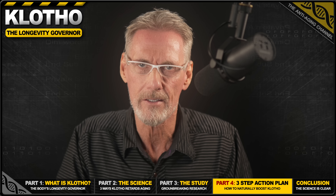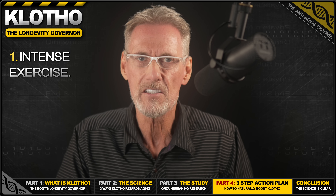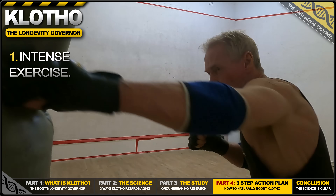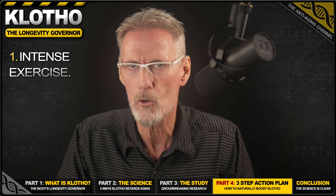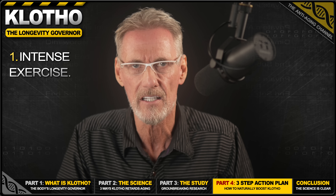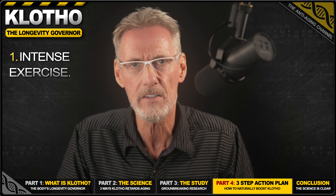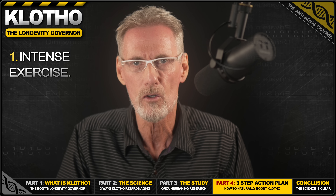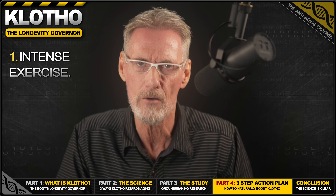Thankfully, the science gives us a clear action plan with three effective strategies to boost our natural levels. Number one costs you nothing, and that's exercise — this is the most powerful, evidence-backed way to boost Klotho. A 2018 study in the Journal of Sports Medicine and Physical Fitness showed that high-intensity exercise in particular significantly increases circulating Klotho levels. Interestingly, both aerobic and strength training were found to be effective.